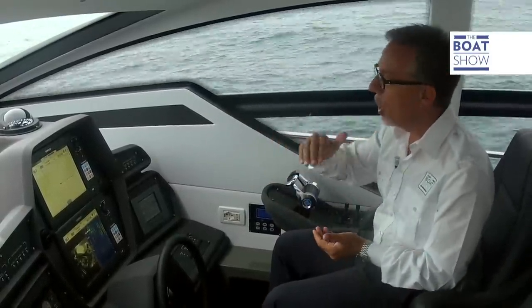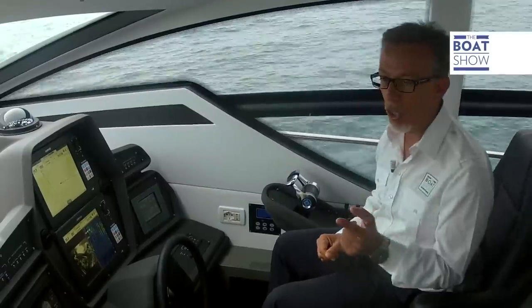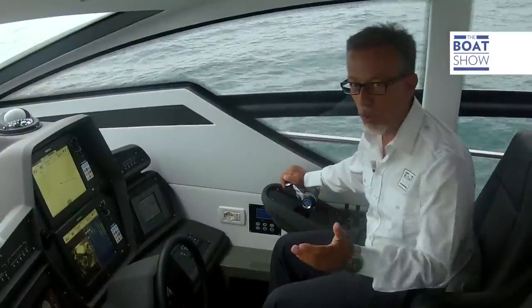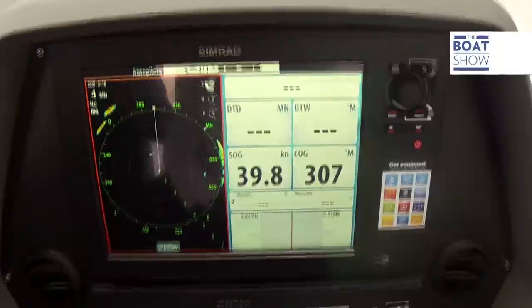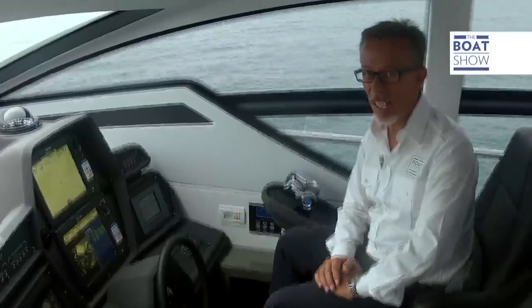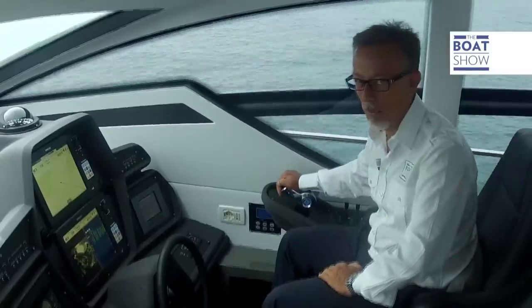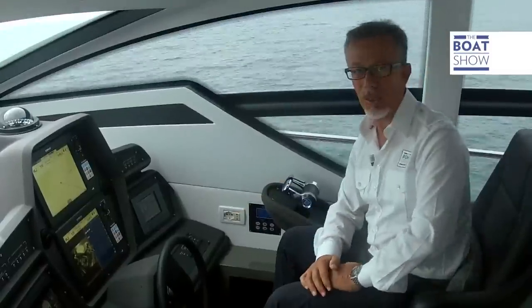This boat has a 14-degree dead rise in one corner at the stern, but the bow is a sharp point. I can feel it cutting through the waves perfectly, just slightly resting on them. All Pershings go faster than 40 knots — even the Pershing 62 goes faster than 40: 40.5. But we're only at 2,200 revs a minute and it's got so much more to offer. Let's push it to the max. 46 knots, 46 and a half — 2,400 revs a minute. This is really a Pershing.